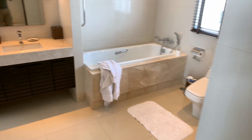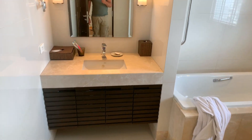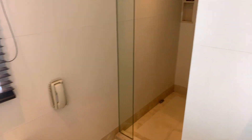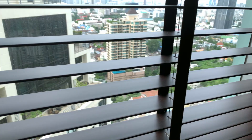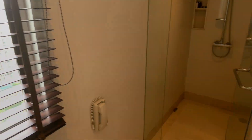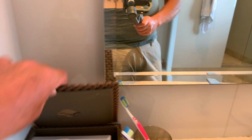Huge en suite bathroom with a large bath, toilet, and shower. Once again, there are views across Bangkok. All the normal things in the bathroom: tissues, gels, soaps, toothbrush, that sort of thing. There's also a laundry basket, not sure if you're going to use it.